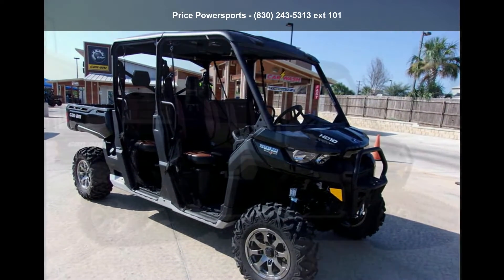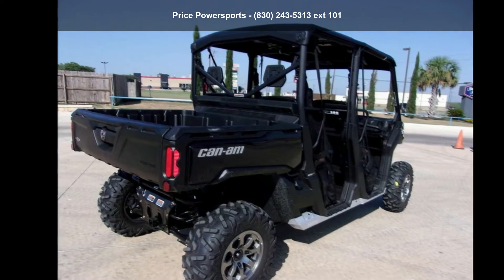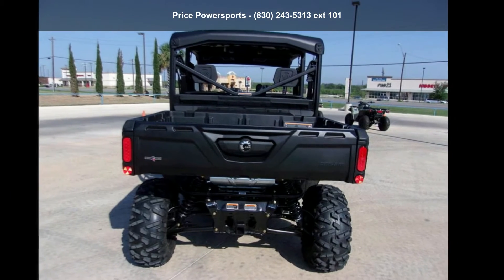Power and durability are important factors when considering an ATV purchase. Call now to speak with the dealer and find out why we are the preferred destination for quality ATVs.